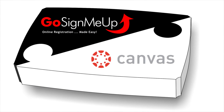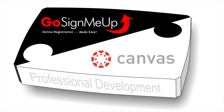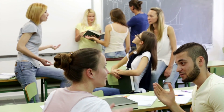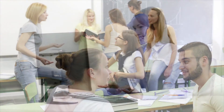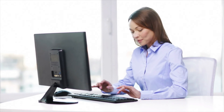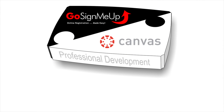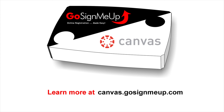And there it is — a streamlined yet robust professional development program. With Canvas and Go Sign Me Up, teachers get a modern learning platform to develop their skills, and administrators get a powerful tool to manage the whole program. To learn more about how Canvas and Go Sign Me Up combine to create a turnkey professional development solution, visit canvas.gosignmeup.com.